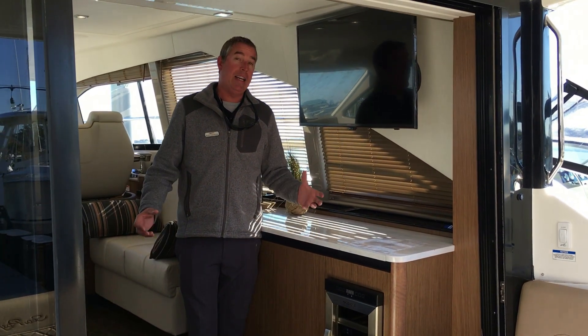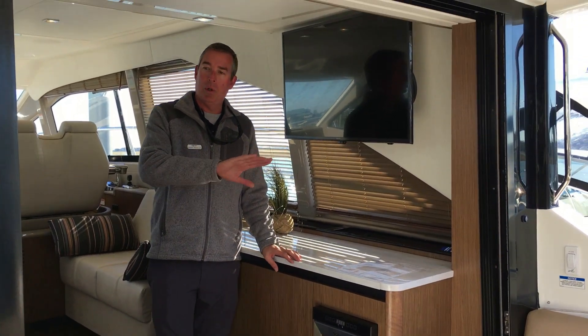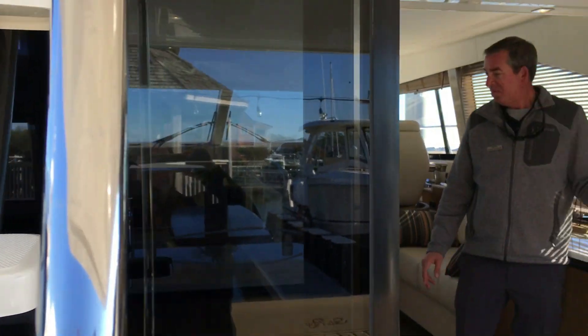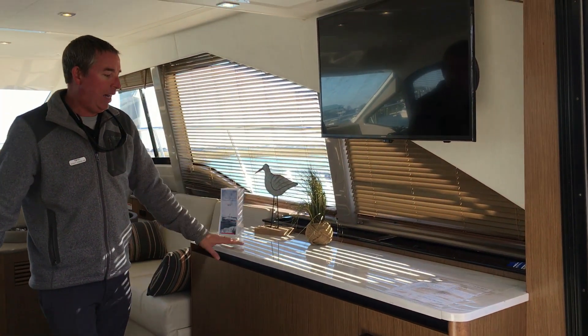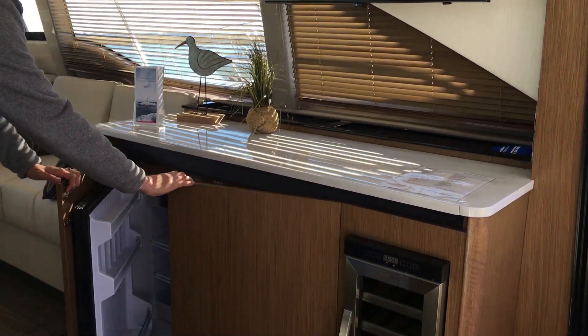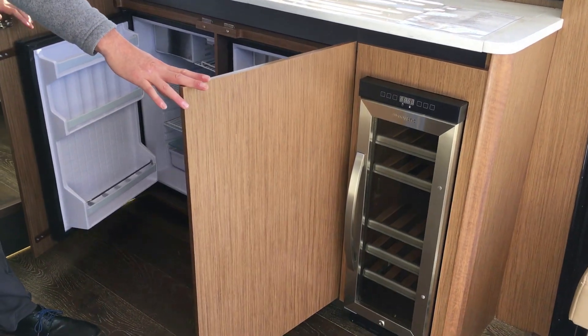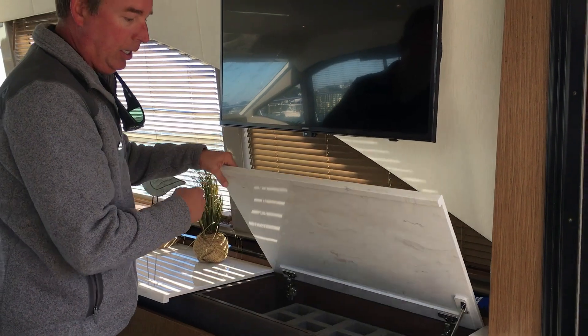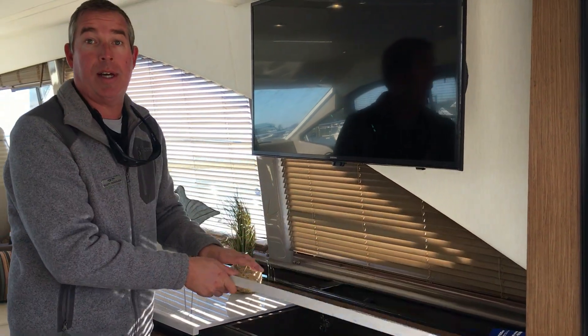Moving into the galley area, the sliding glass doors slide all the way apart to make this all one living space. Coming inside, you have a nice satin walnut finish interior, double fridges underneath the counters, good storage behind the counters, as well as storage underneath the countertop.